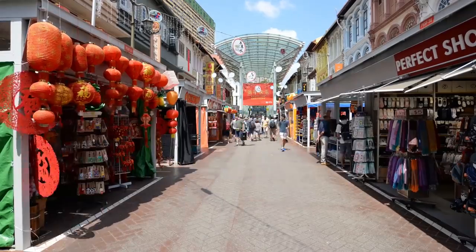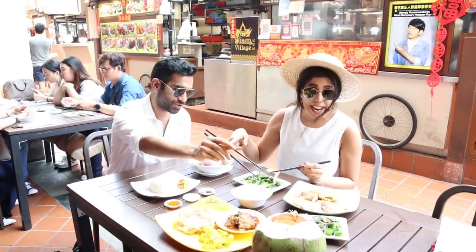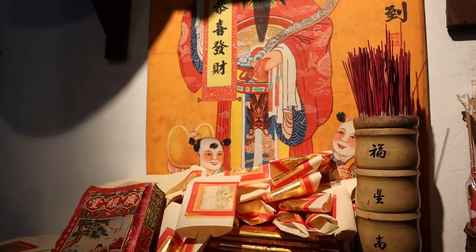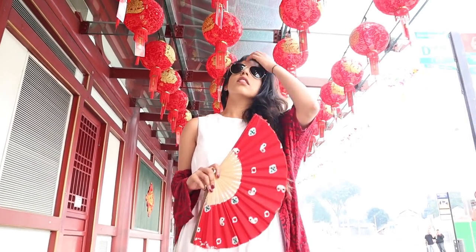A visit to a new country isn't complete without trying its food scene. Singapore is a melting pot of cultures and that reflects clearly in the food. Visit a food street — we're at Chinatown Food Street right now trying all sorts of cuisine. There are plenty of vegetarian and non-vegetarian options. You must also visit Chinatown itself: the bustling area has street food, restaurants, bars, historical monuments, a heritage center, and the beautiful Tooth Relic Temple housing one of Buddha's teeth.